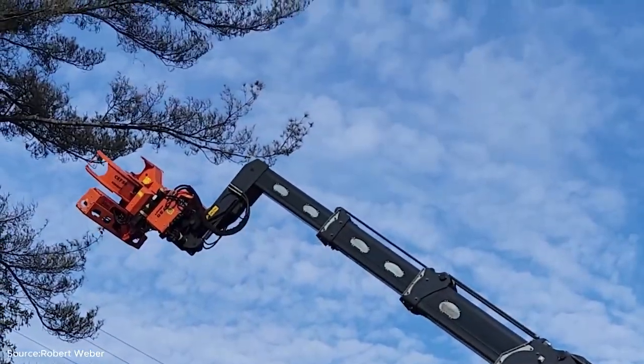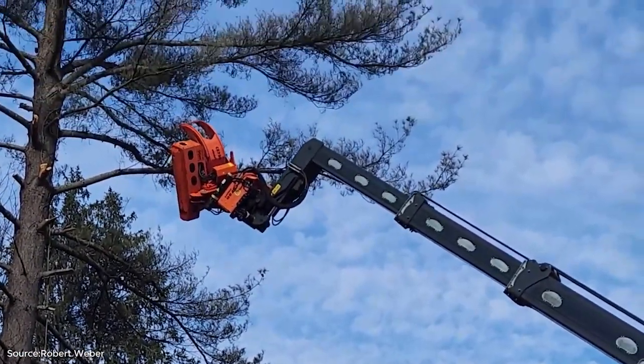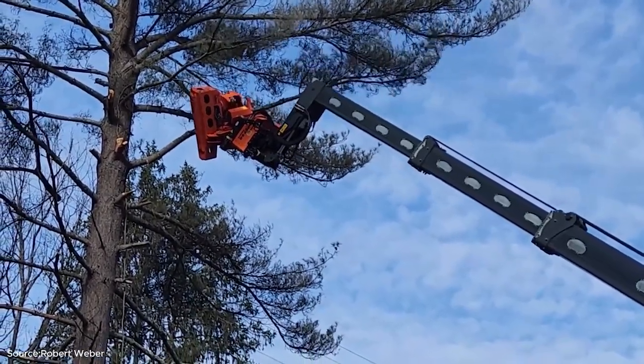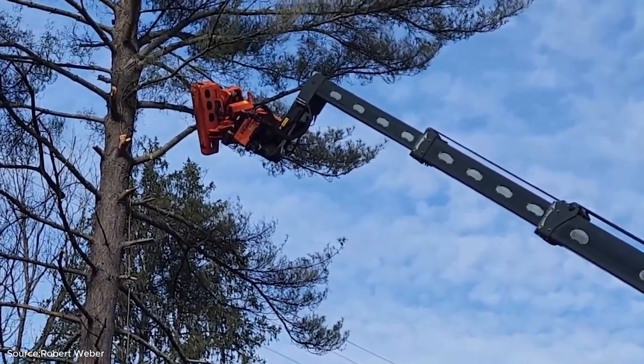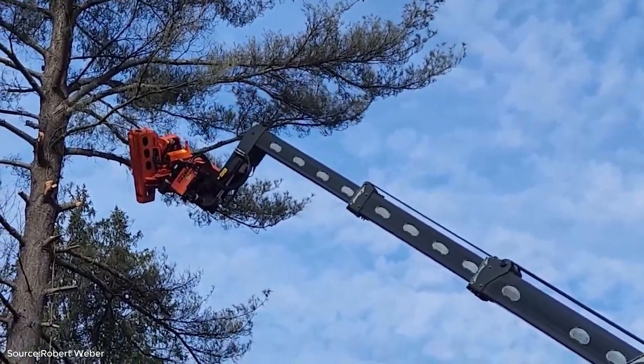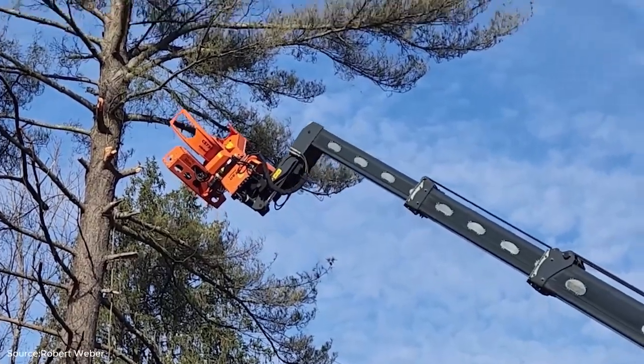Our journey begins with the mighty white pine, a tree that has shaped American landscapes for centuries. Known for its tall, straight trunks, white pine has long been a preferred material for construction, furniture, and even shipbuilding. Today, instead of axes and saws, we rely on modern machinery like the Magni crane paired with the Westech woodcracker.